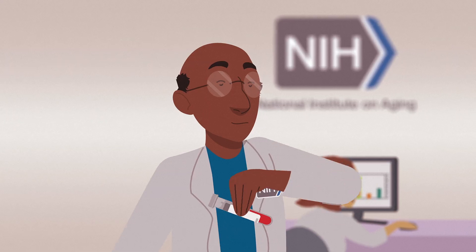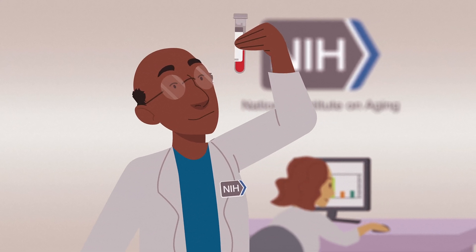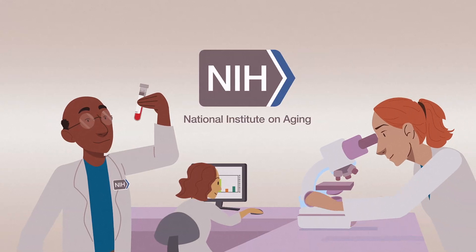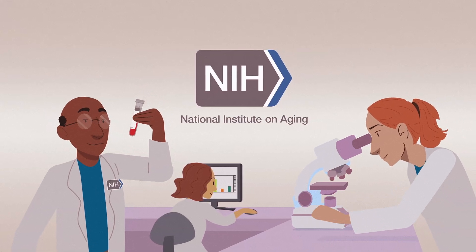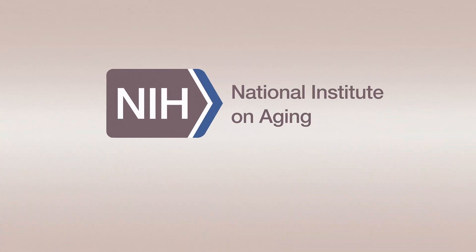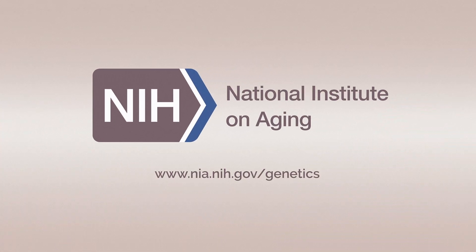Continued research on Alzheimer's and related dementias will enable scientists to make even more progress in understanding the genetic links and other mysteries of these diseases. Learn more about dementia-related genetic research at nia.nih.gov/genetics.